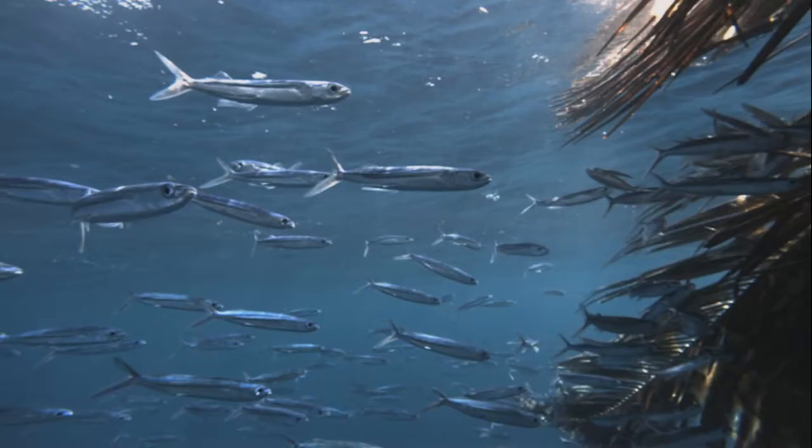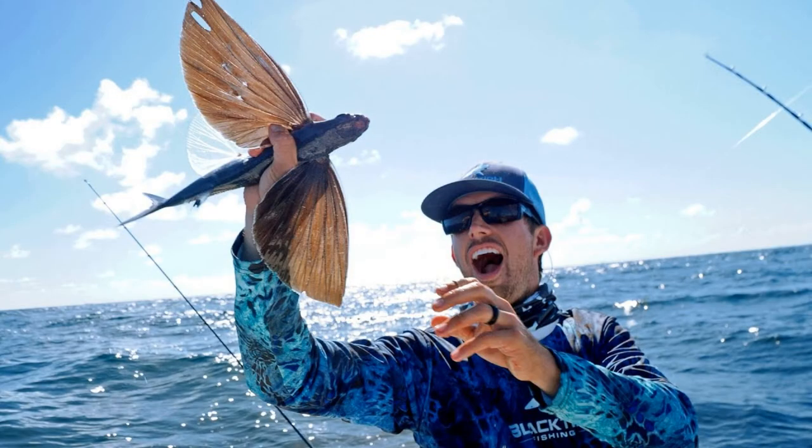There are at least 40 known species of flying fish. Beyond their useful pectoral fins, all have unevenly forked tails, with the lower lobe longer than the upper lobe. Many species have enlarged pelvic fins as well, and are known as four-winged flying fish.